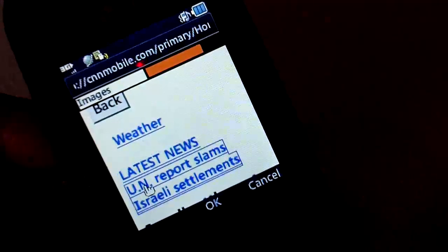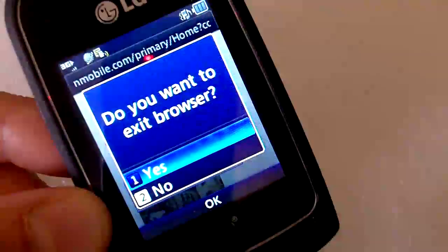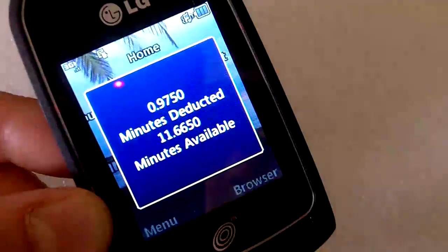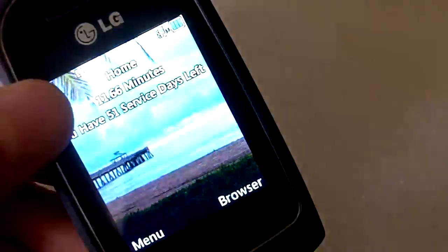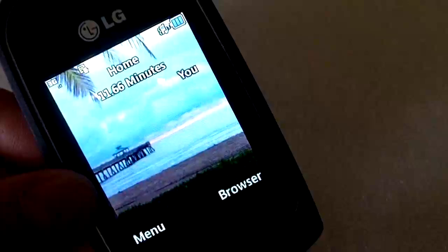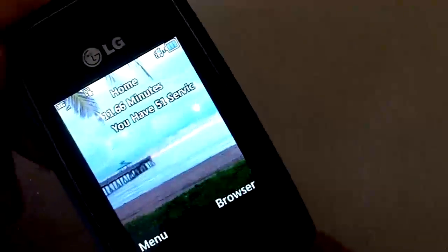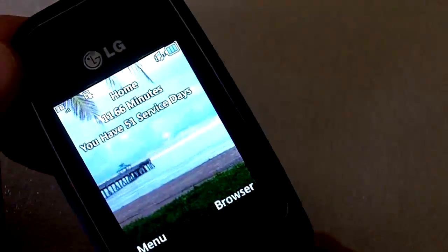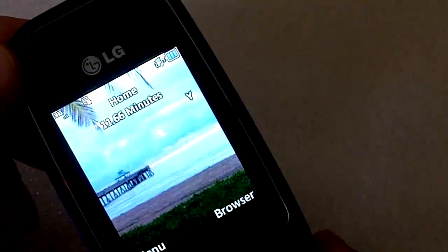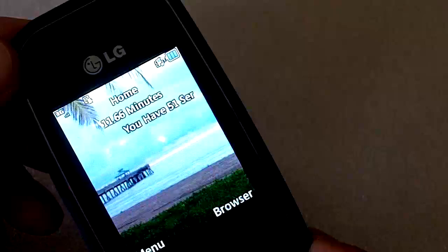So there you have it. One new feature you can see — that .975 minutes were deducted — is that this phone is better about deducting fractional parts of your airtime, so that you don't immediately lose half a minute as soon as you turn on the browser. And that's good for saving your airtime.